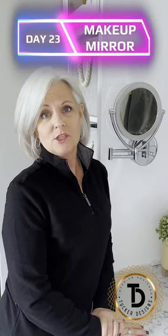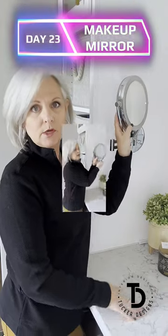Today is day 23 of my 30-day one-minute challenge to bring you great home products, and today I'm going to talk to you about this makeup mirror. I've had this mirror for so long it's no longer available, but I'm going to link a better one in the description below.